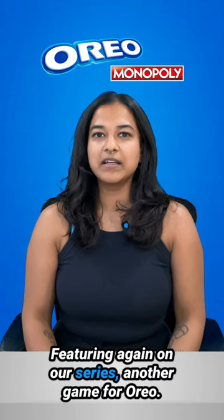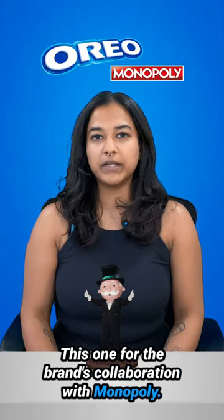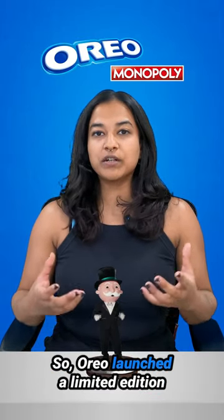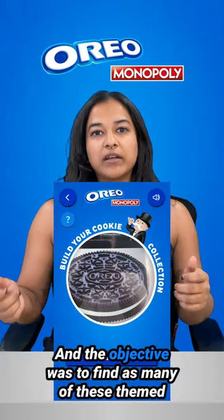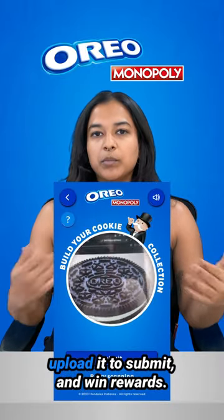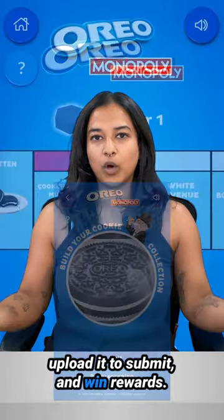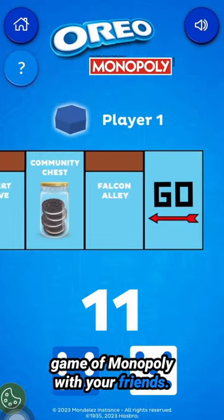Featuring again on our series, another game for Oreo — this one for the brand's collaboration with Monopoly. Oreo launched a limited edition pack with Monopoly-themed cookies, and the objective was to find as many of these themed cookies as you could, take a picture, upload it to submit, and win rewards. Additionally, you could also play a virtual multiplayer game of Monopoly with your friends.